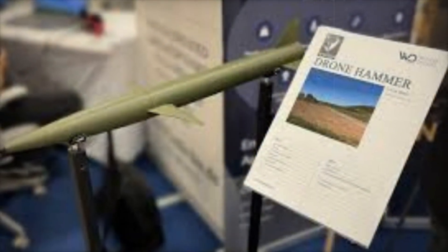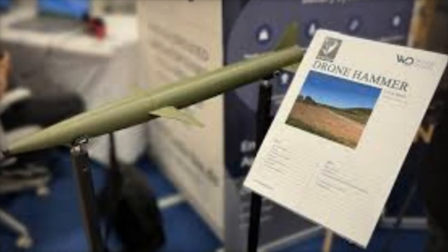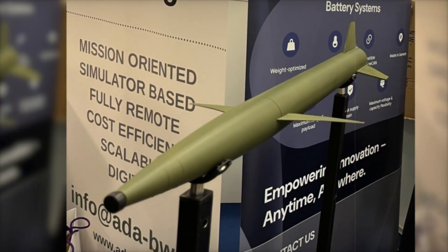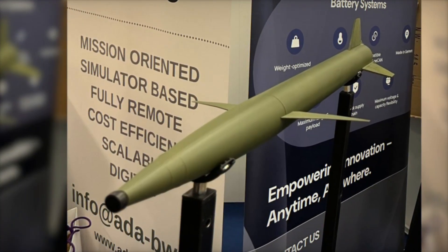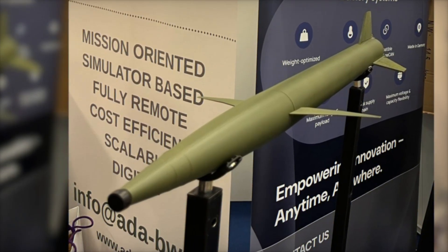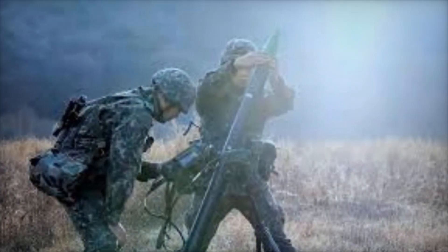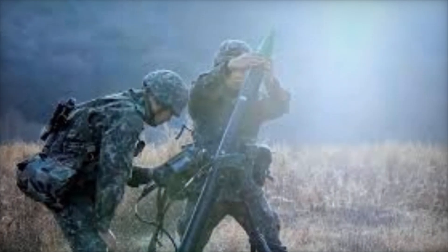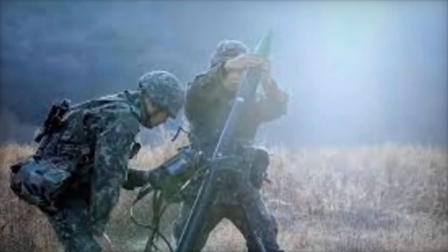Dronehammer is designed to neutralize Class 1 drones — small unmanned aerial systems weighing less than 25 kilograms — that increasingly pose security risks in both civilian and military contexts. What sets Dronehammer apart is its focus on affordability without sacrificing effectiveness. Bonnet explained that the missile has undergone several refinements in recent months, optimizing both its size and operational performance.